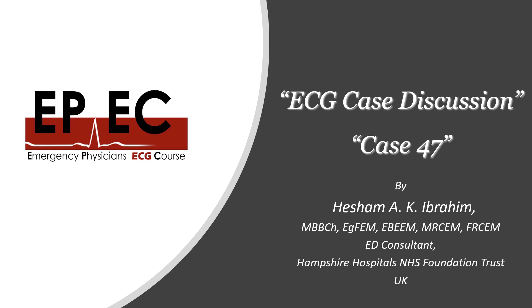Hi everyone and welcome to the Emergency Physicians ECG course. This is Hisham Ibrahim, I'm one of the Emergency Medicine Consultants in the United Kingdom, and today we're going to be discussing case number 47 from our Facebook page.